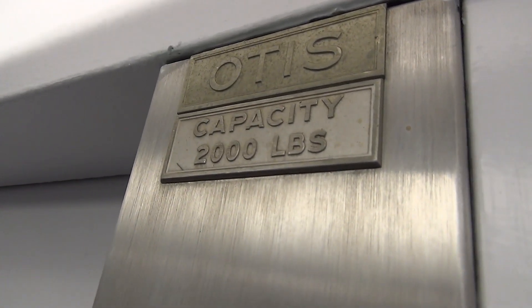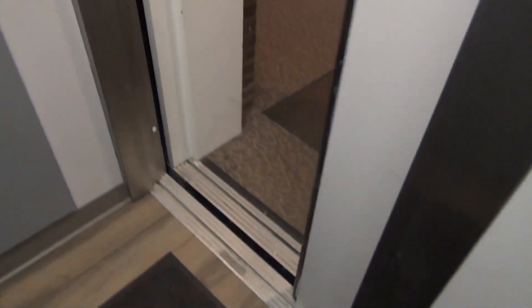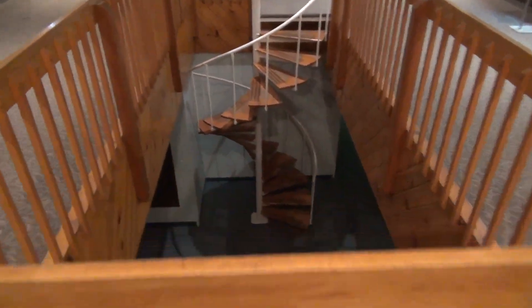Oh, wow. Bumper on it. I love that staircase. Nice. Bumper on it. Thank you.